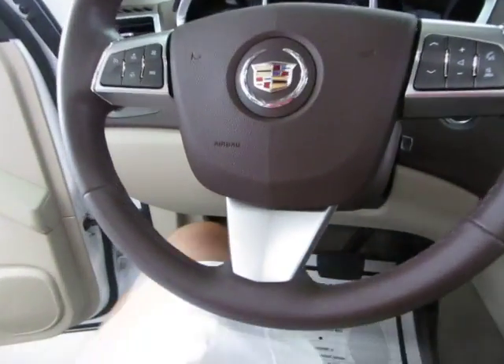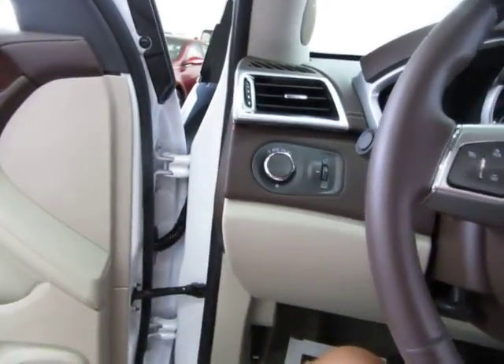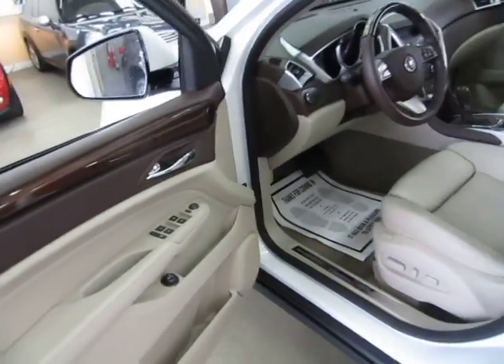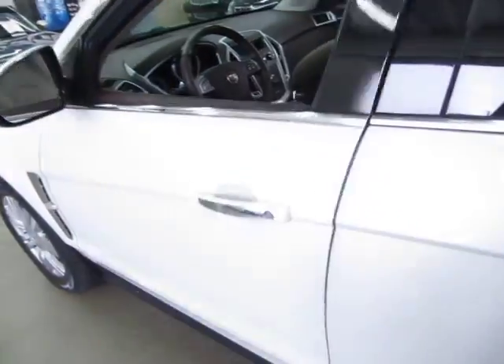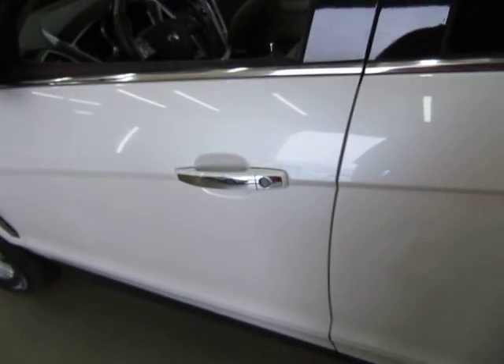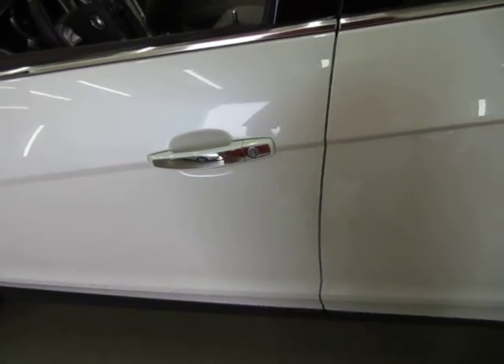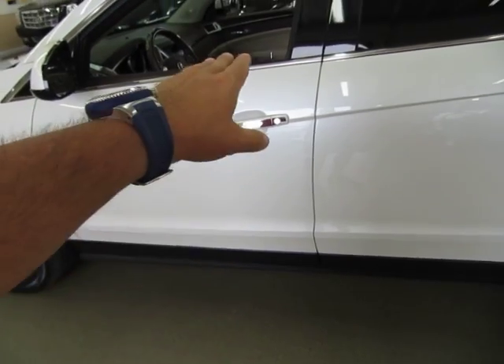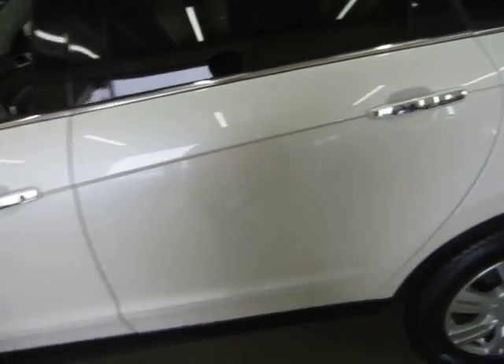You can program the door to auto-lock and also to auto-open when you approach the vehicle. Right now the previous owner didn't program it that way, so you have to pull the remote out of your pocket and hit the lock button. But once you program it, all you have to do is walk away and the doors will lock in about five to ten seconds.